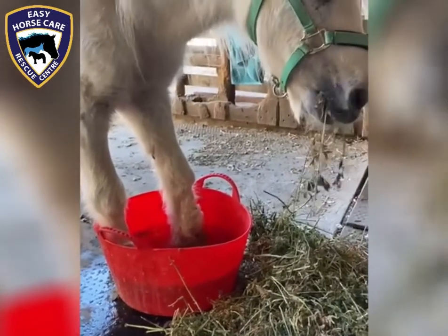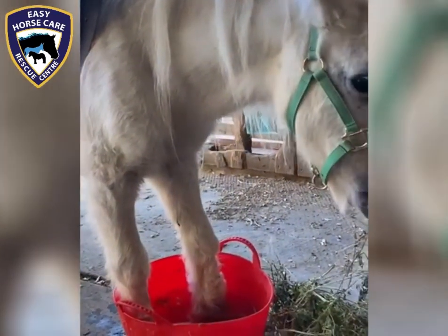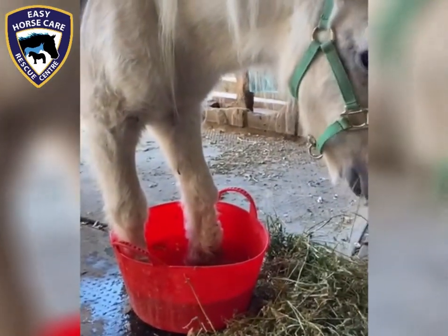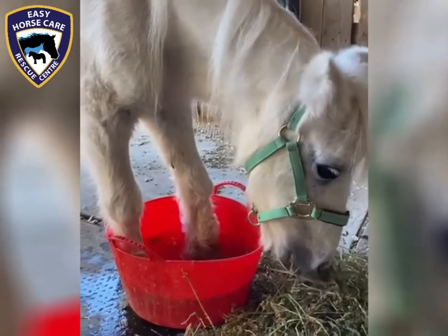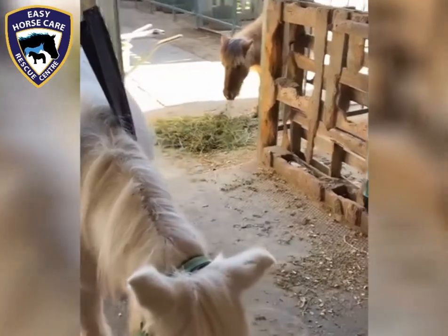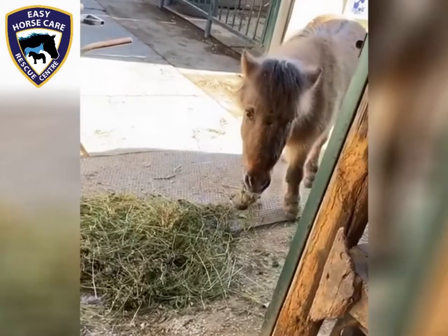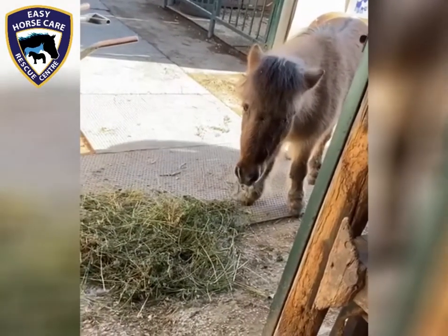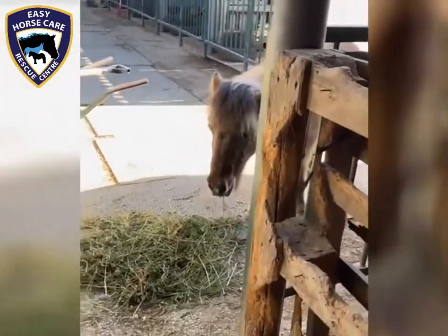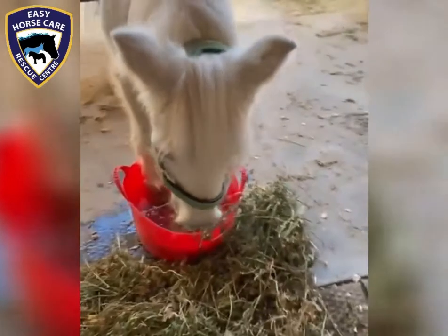I always put her in a sling because it just takes the weight off of the two front feet and makes it a lot more comfortable for her to stand while she's having her feet soaked. She's actually looking around for her boyfriend Fudge — he always has to be close to her, so he's munching outside, patiently waiting for her to be finished with her pedicure.